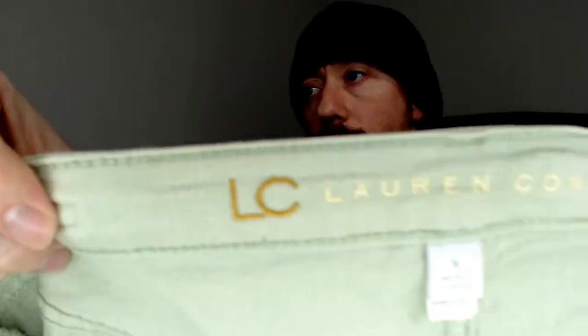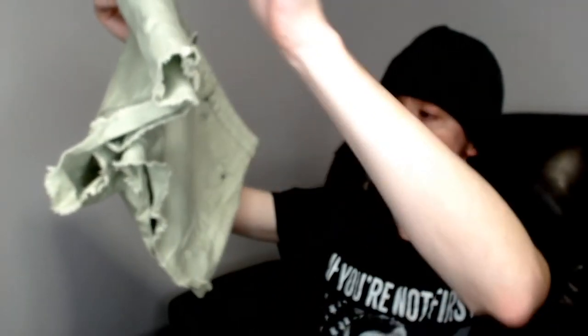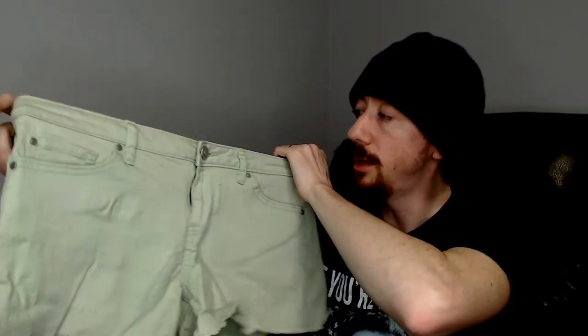Up next we have a Lauren Conrad, size 6 — a pair of green shorts. These are actual shorts, not cutoffs — you can see they were stitched and then kind of frayed, so they were designed as shorts. Which is good, because you don't want to sell modified stuff. A nice pair of shorts, definitely should do well for the upcoming summer.